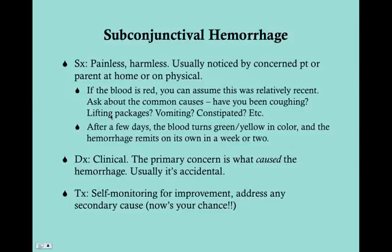If it was just lifting packages or weights, you can tell them to take it a little easier. The natural course of subconjunctival hemorrhage is self-limited — after a few days the blood will turn greenish or yellowish as the hemorrhage remits on its own, and it should be gone completely within about a week or two if severe. The diagnosis is clinical, and the primary concern is what caused the hemorrhage.